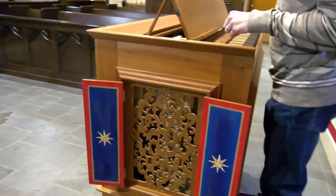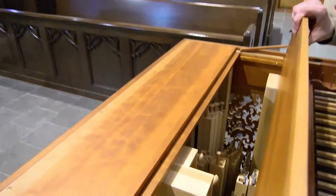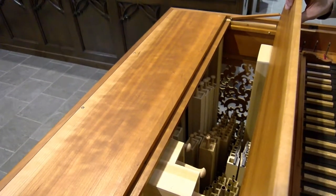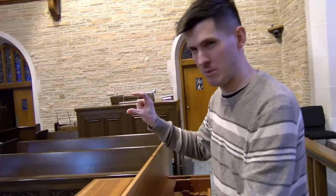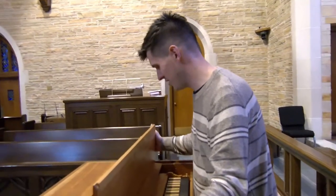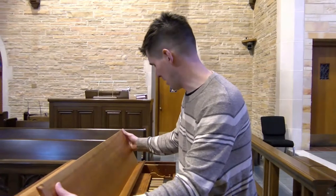I'll move the music rack back if you'd like to take a look at the pipes. They're all tiny little pipes. The smallest pipe is maybe about this big — really tiny. The biggest ones are four feet tall. So this organ has a very sweet sound.